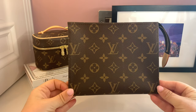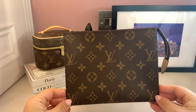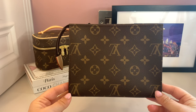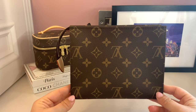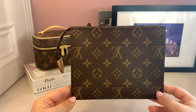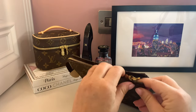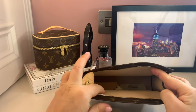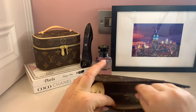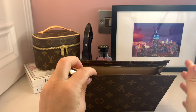At number five of my least used SLGs, I have the Louis Vuitton Toiletry 19. I didn't buy this that long ago, so I have to bear that in mind. In my defense, I've only used it once since I bought it — I used it on a trip to Dublin. I do love it and I think it's a great size. There's still a Never Full insert in it, so there is some evidence it has been used.